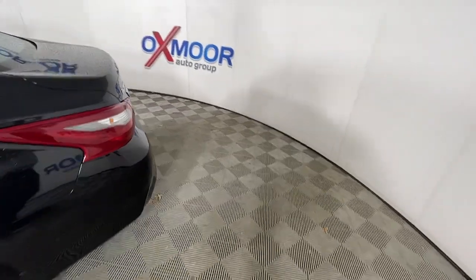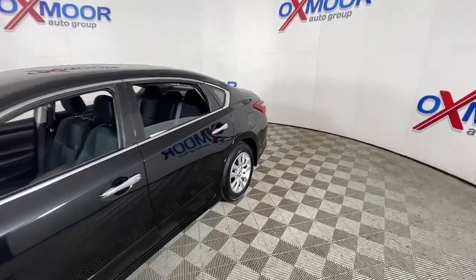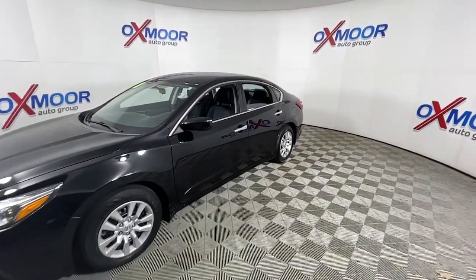Picture yourself in the 2018 Nissan Altima. With less than 30,000 miles on the odometer, this vehicle provides excellent value.